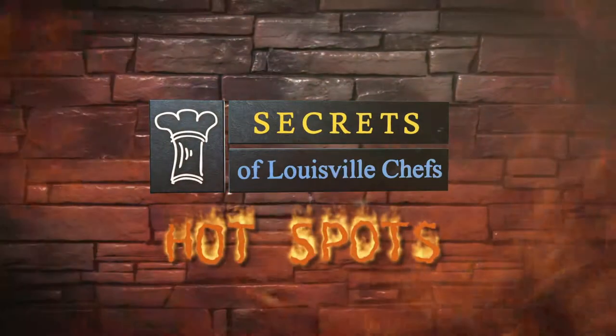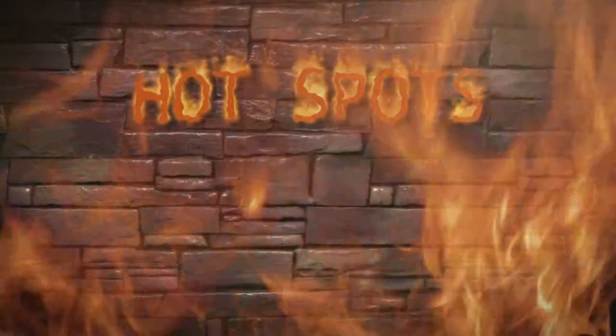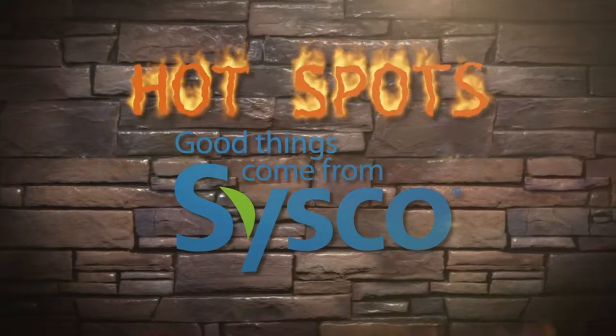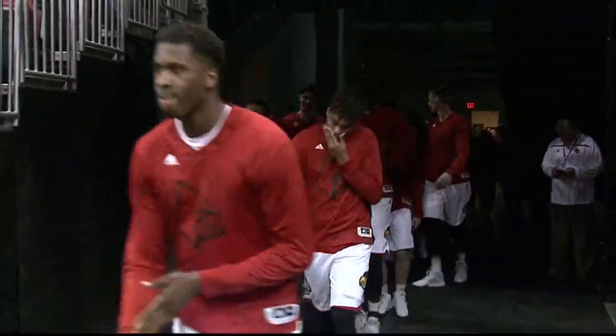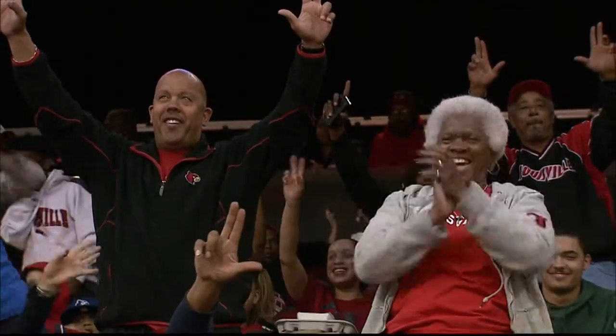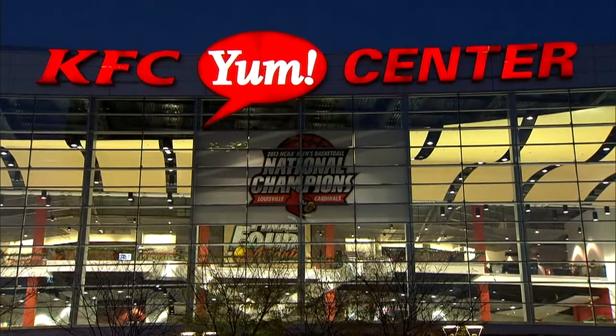But first, it's time to check out another Secrets of Louisville Chefs hotspot. Secrets of Louisville Chefs Hotspots is brought to you by Cisco Louisville — good things come from Cisco. When the Cards take on Georgia Tech Tuesday night, fans will be able to dig into some of Louisville's favorite restaurant food right inside the arena.